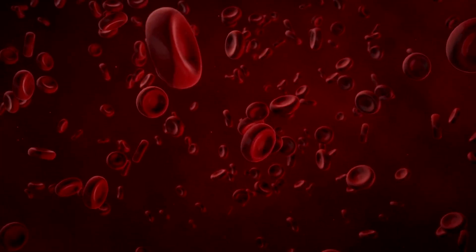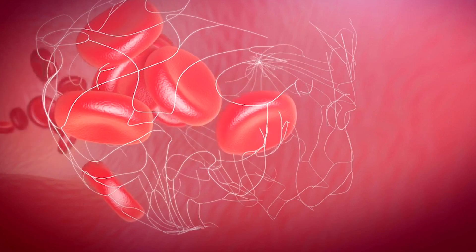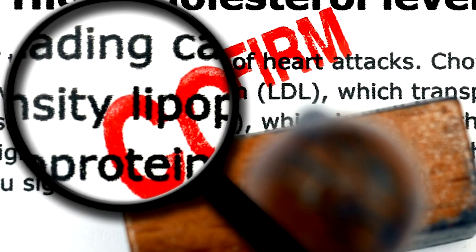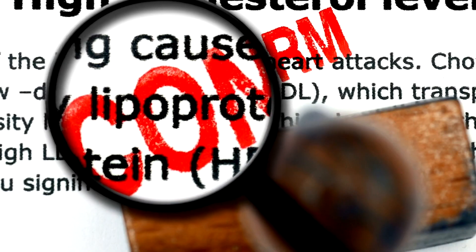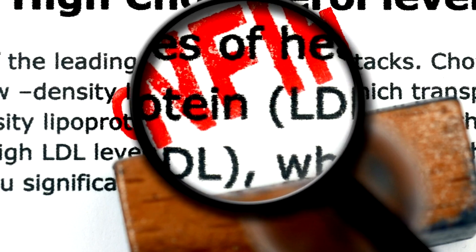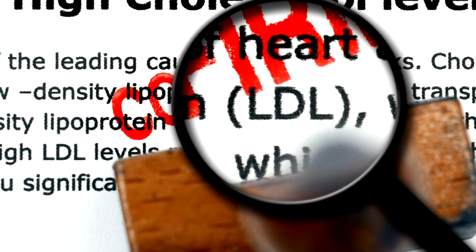However, when this replacement is done through injections, as well as being a treatment that is sometimes a little expensive, it usually causes testosterone spikes, and it is these spikes that cause side effects such as an increase in hematocrit — an increase in the amount of red blood cells in your blood, which can lead to embolism and the formation of thrombi inside the blood vessels — an increase in the volume of the prostate, and at very high levels it can even damage your lipid profile with an increase in cholesterol and triglycerides.